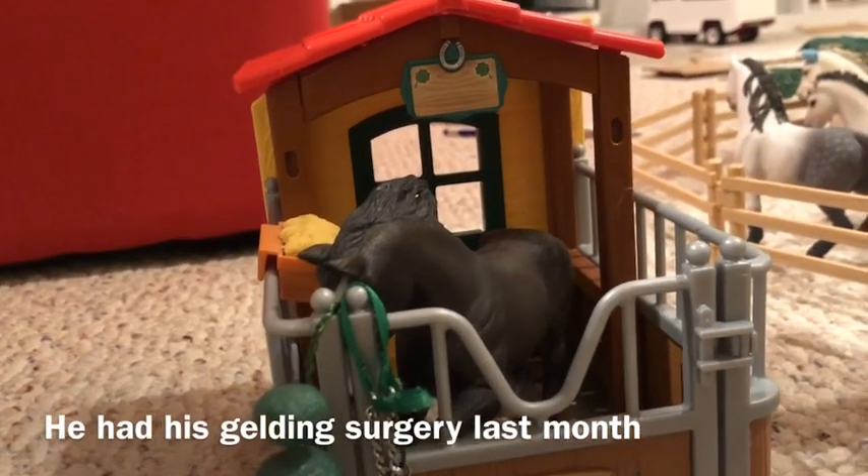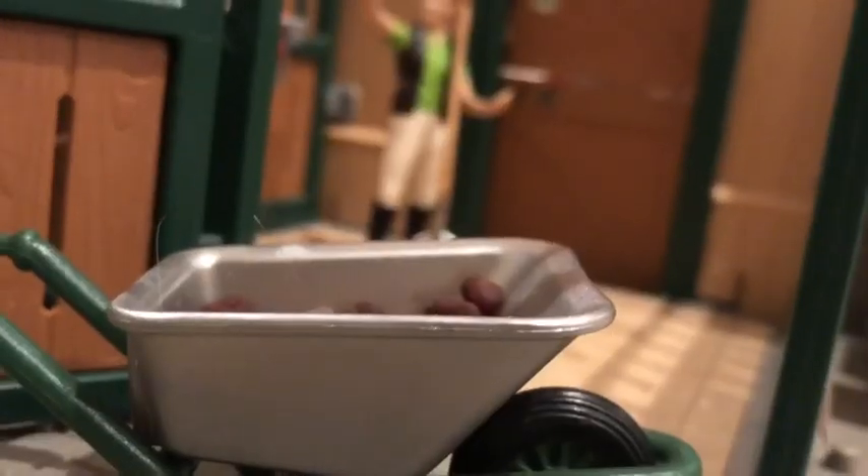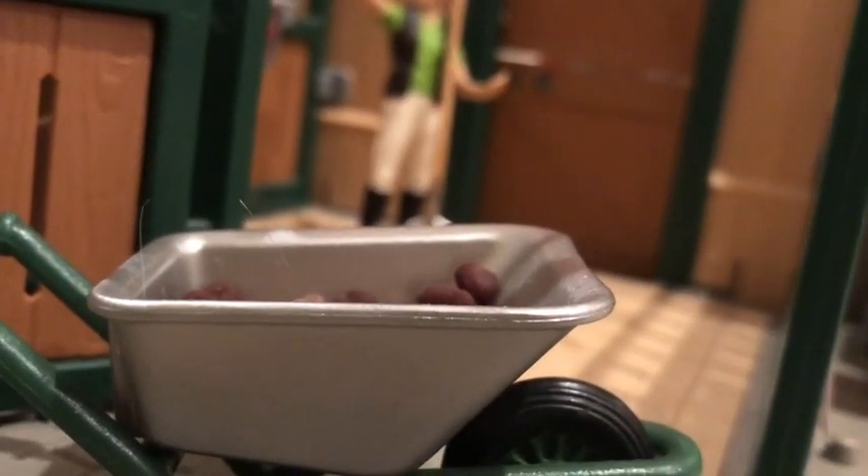The Shire's gelding doesn't get turned out until the evening because he's still a little hormonal even after surgery. Once I'm done with that, I go around and mark all the stalls.